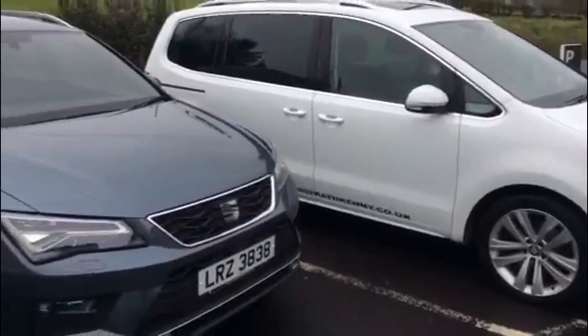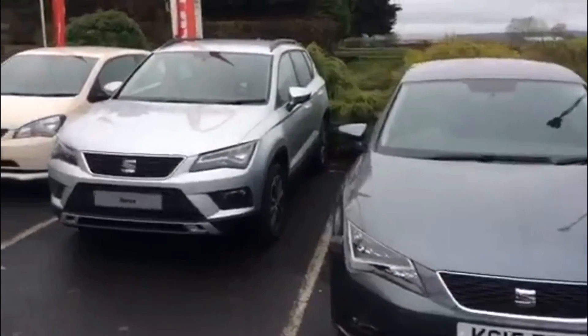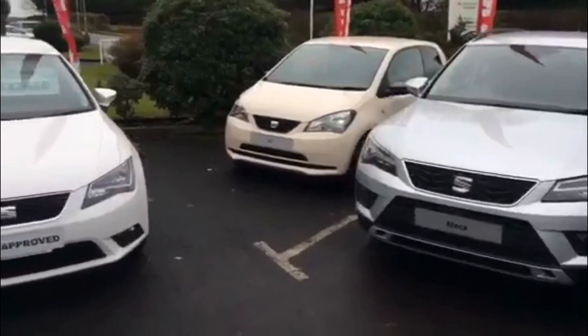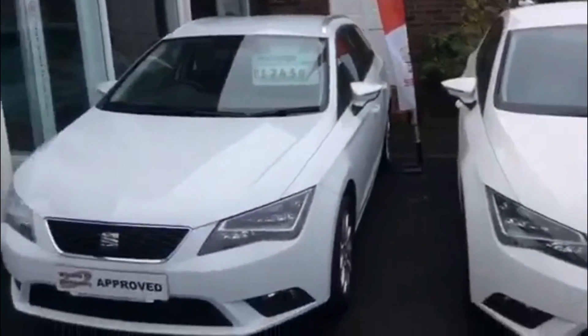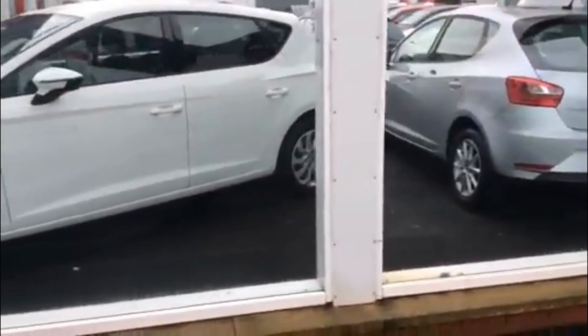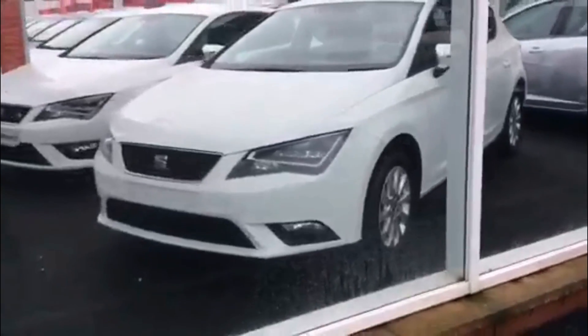Hello folks, it's Wayne here from Wilson's Off with Kenny. Just to show you around some of our used stock that we have and some fantastic offers we have on at the minute. We have a wide range of Seat Leons starting from £11,450. We're also offering a £500 finance deposit contribution on all our cars at the minute.